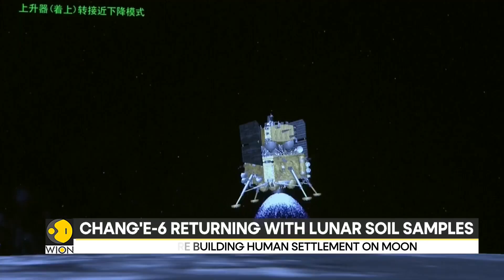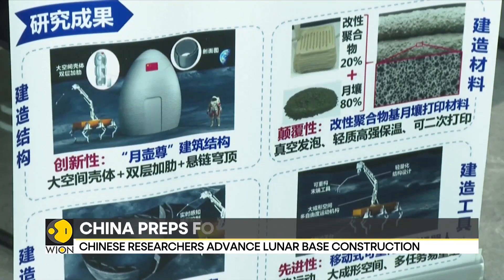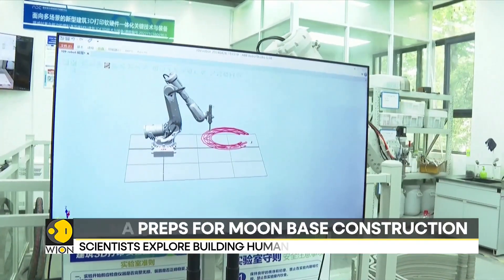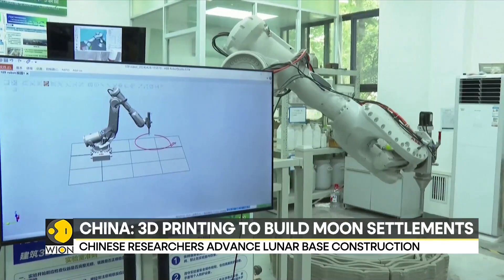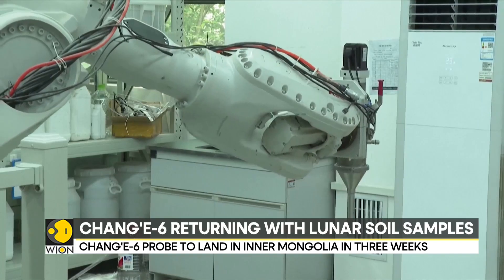Researchers at the University of Science and Technology in China have made notable progress in techniques for constructing lunar bases. They aim to make the establishment of sustainable settlements in space a reality, and the research team has found several solutions to the unique challenges of establishing sustained extraterrestrial settlements in the moon's ultra-high vacuum environment.